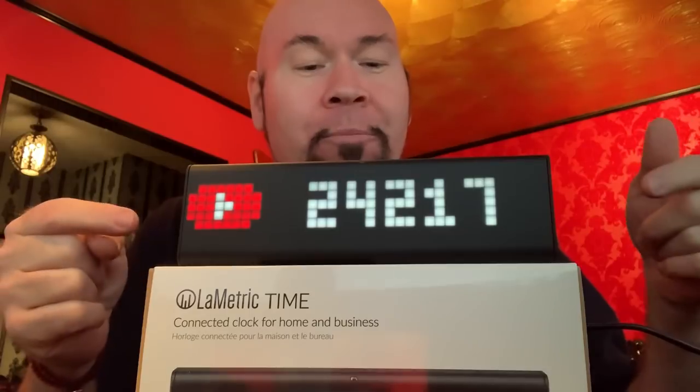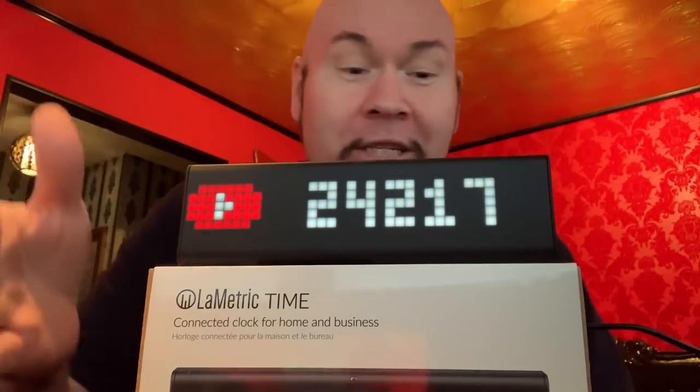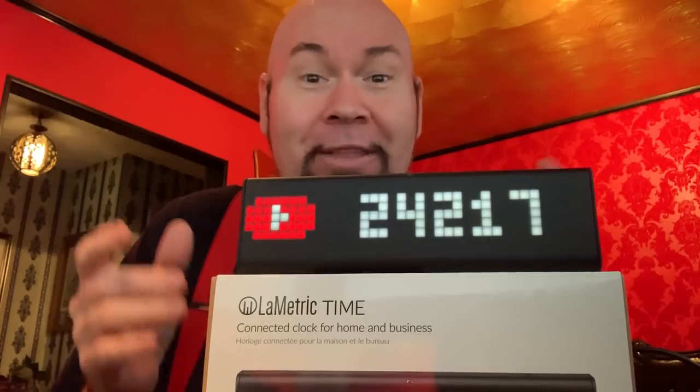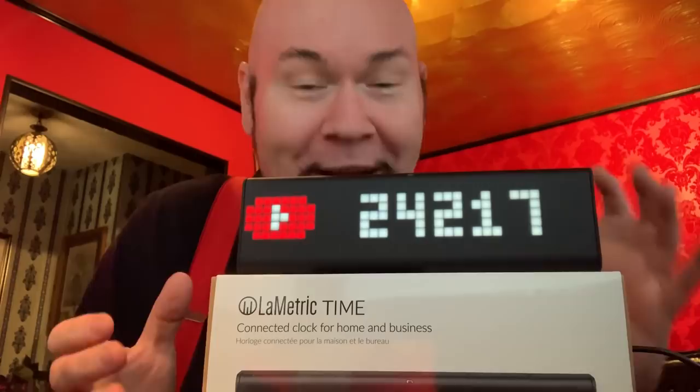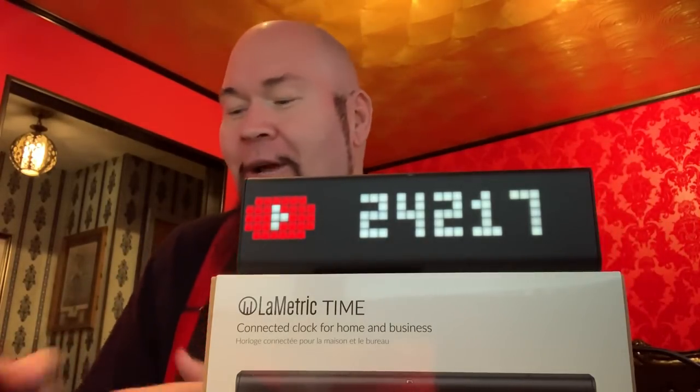The reason I got it was because you can connect it to your YouTube and it keeps track of your subscribers. So every time someone subscribes — like probably while we're watching this video — you'll see the count go up. By the time you watch this video the count will be much higher than this. For any of my YouTube people out there, this is just something you gotta have — you're gonna torture yourself sitting there watching your subscribers go up or down.